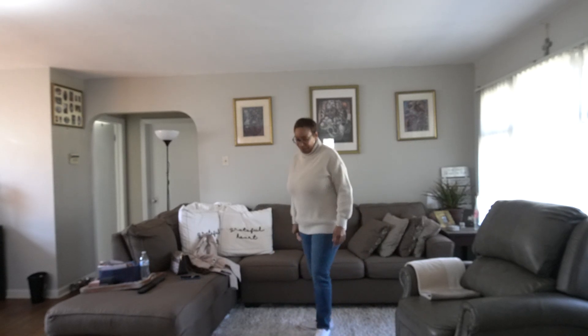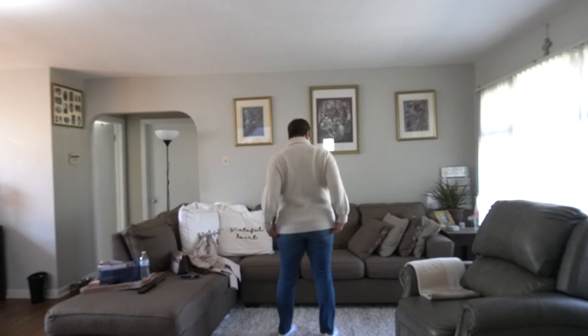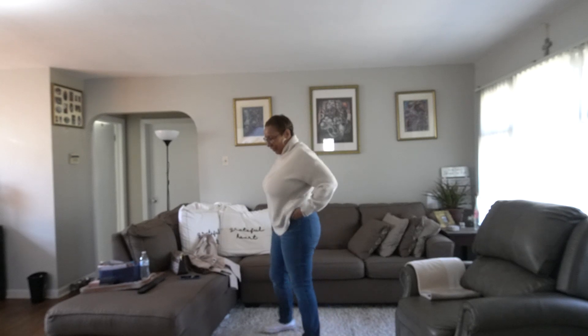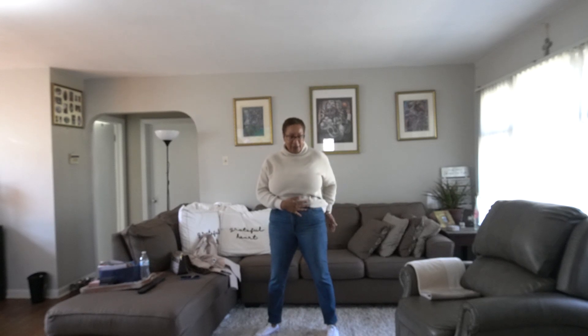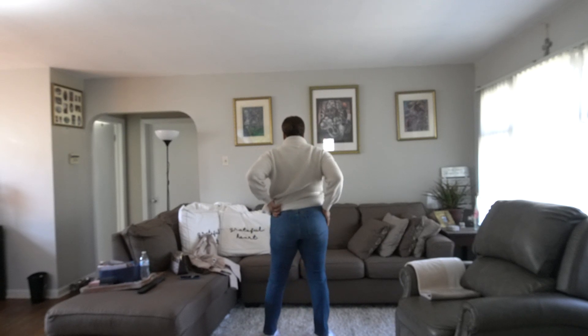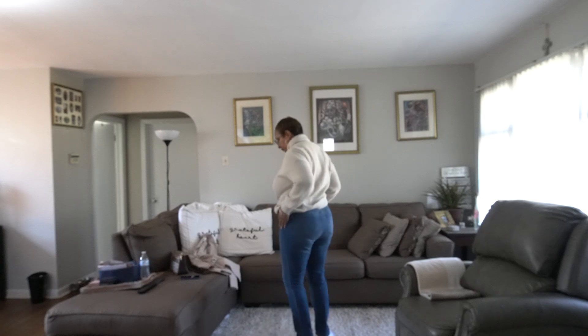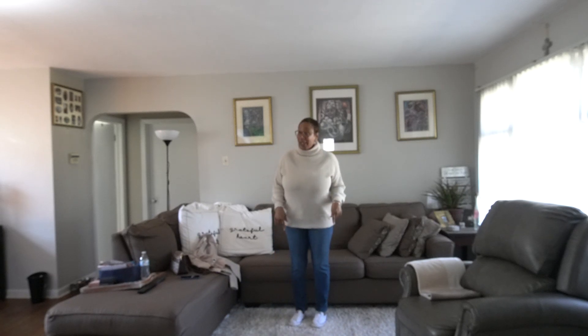Let me show you the jeans — they are high-waisted. Again, they are Old Navy, come up just about to my waist, have pockets in the front and of course in the back. Really nice wash — this is how they look.